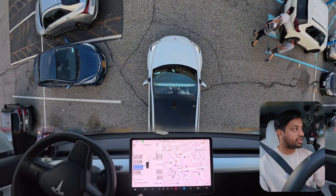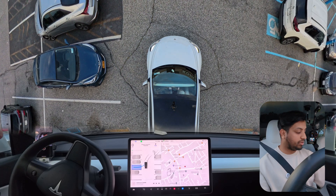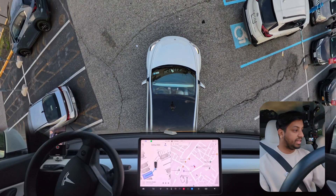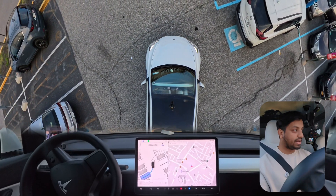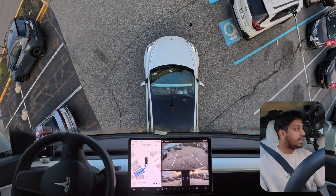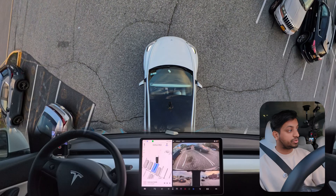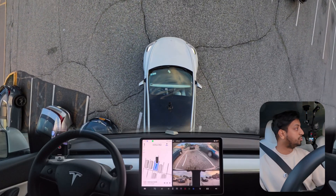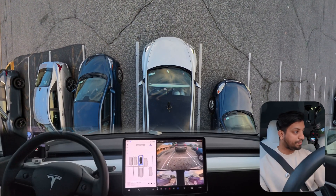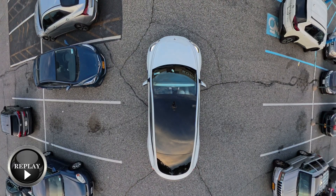The car is trying to park, but there are some people walking nearby so the car braked. We'll see if the car can do it. The car is doing it right now — it looks very good. There are two other cars on the left and right side, and the car is parking itself. We are using version 12.3.6. The car perfectly parked itself — very nice!